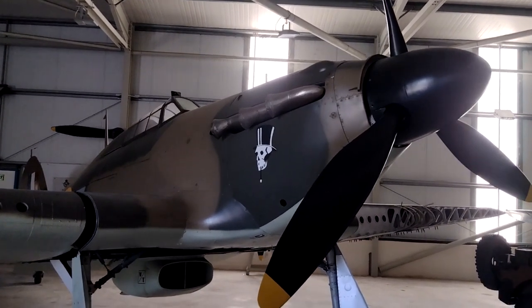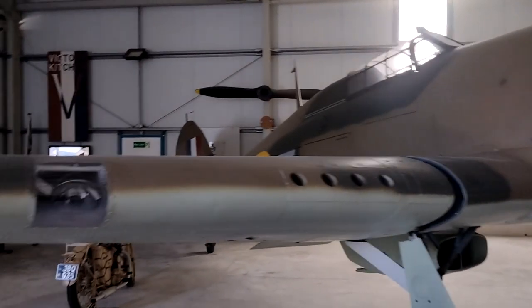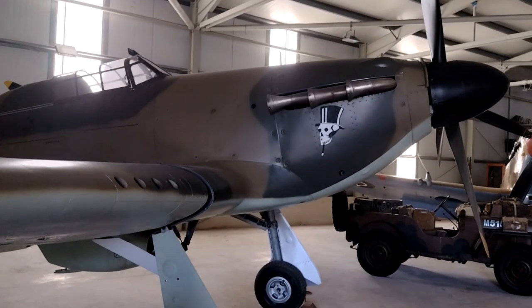So here's a Hawker Hurricane 2A. Here's the port — the Hurricane's landing strips. This is kind of Battle of Britain colours.